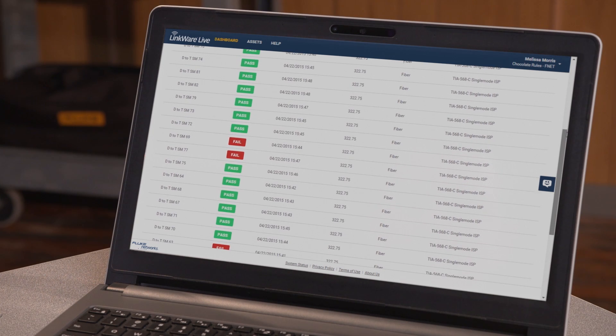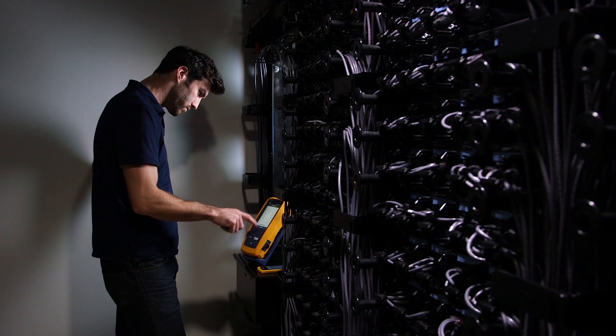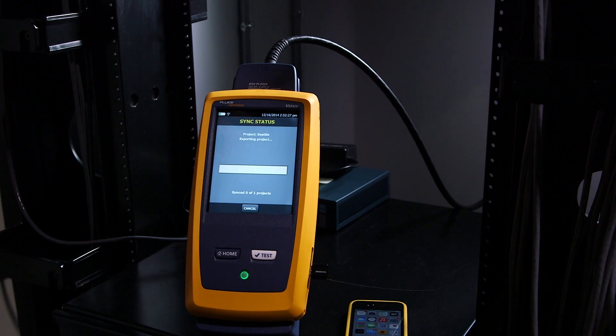You can track the status of each job remotely. When the testing is done, or while testing, your techs can upload the results from the job site to LinkWare Live.